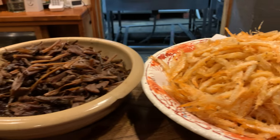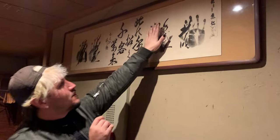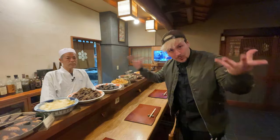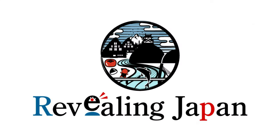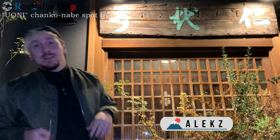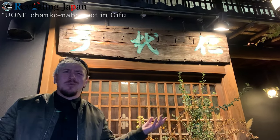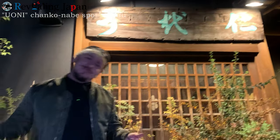Alright guys, welcome back to Buzz and Spots in Japan. Today we are having the food of the champions, Chanko Nabe or Chanko Hot Pot. Super wrestlers from all over Gifu come over here to eat at Uo-oni. Let's see what this hot pot is all about. Follow me.